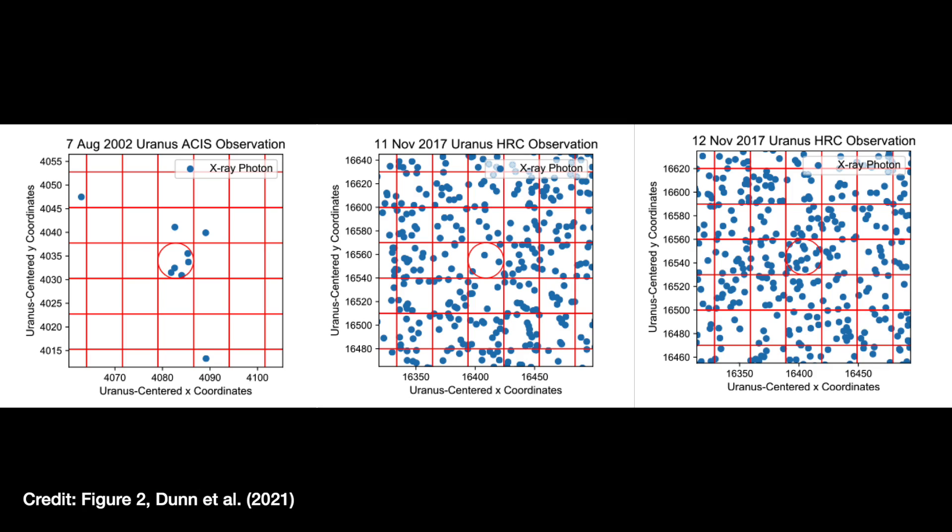In the observation from the 11th of November 2017, there's apparently not a statistically significant excess according to the authors. But a day later, on the 12th of November 2017, there is statistically more X-rays in that red circle where Uranus is than you'd expect from the background detected elsewhere in the image. It's really interesting that those two observations, only a day apart, are so different — it suggests the X-rays aren't an intrinsic constant property of the planet.